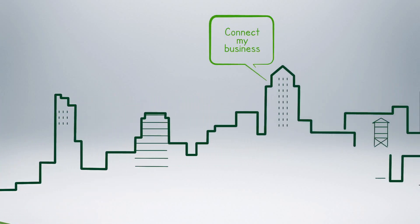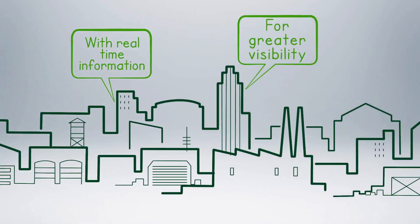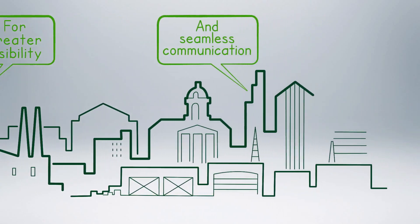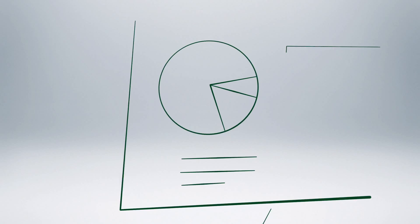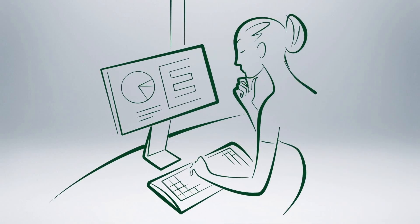Sage ERP solutions connect your entire operation into a single integrated solution that provides you with greater visibility, making it easier to share information and communicate, providing everything you need to better run your business. Your sales staff can check accounts from the road and add new customers. Accounting can instantly invoice customers and post transactions to the general ledger when you need it.